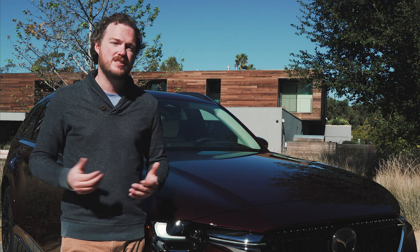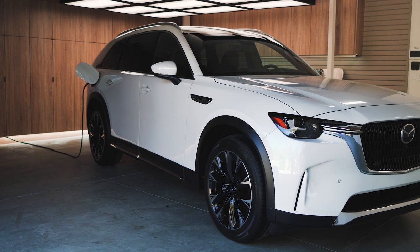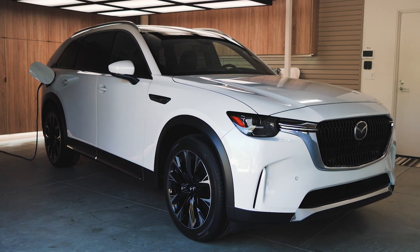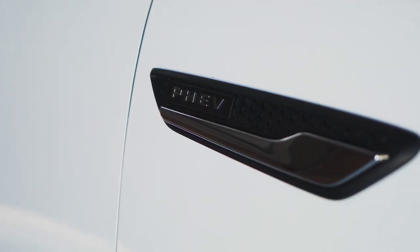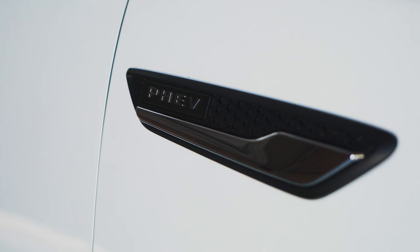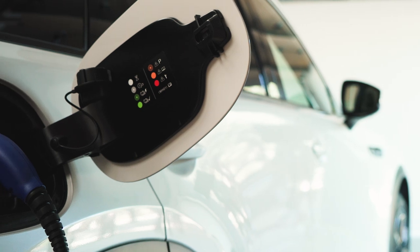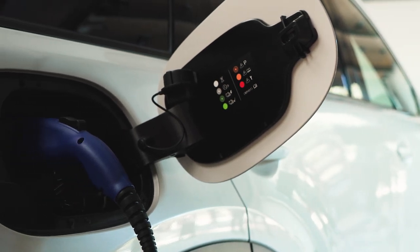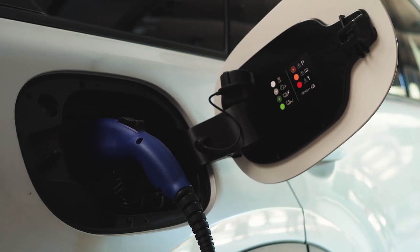Although the Mazda CX-90 is available with a 3.3-liter inline six, most viewers of the Inside EVs channel will probably be more interested in the 2.5-liter plug-in hybrid inline four. It makes 323 horsepower and 369 pound-feet of torque, and it has an eight-speed automatic transmission and a 17.8 kilowatt-hour battery. Mazda hasn't revealed official fuel economy numbers just yet, but we should find out soon.